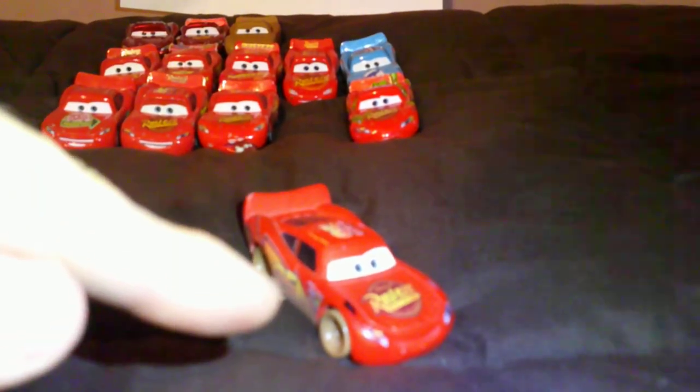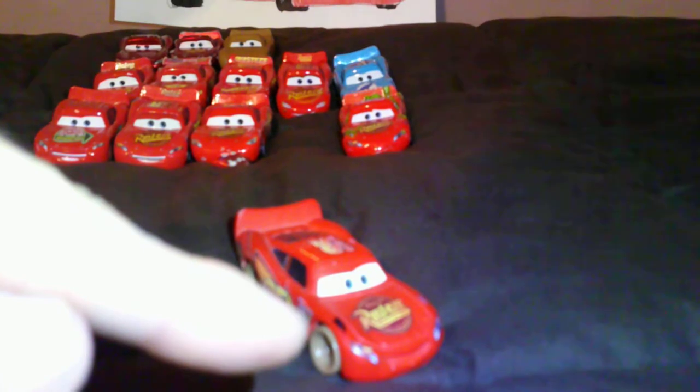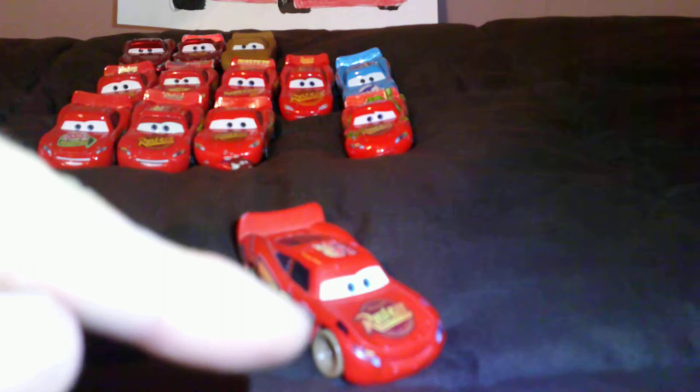I've added some black on his Lightning Bolt sticker to show it's the tar marking from when he was repaving Radiator Springs's Main Street with Bessie. Cactus Lightning McQueen — I added the black on one of his Lightning Bolt stickers as the tar marking from when he was repaving the main road with Bessie.